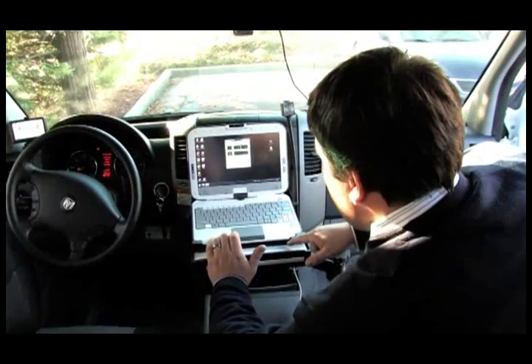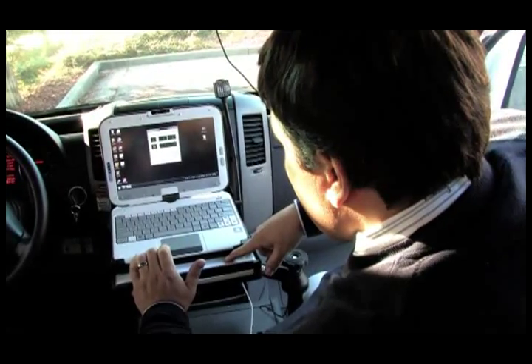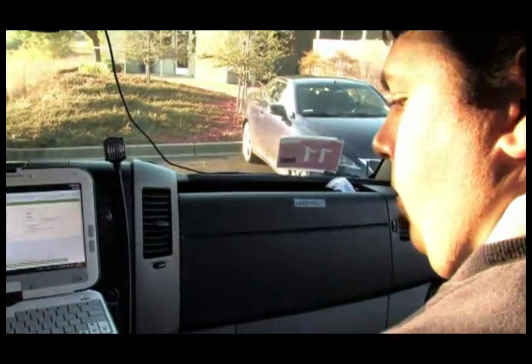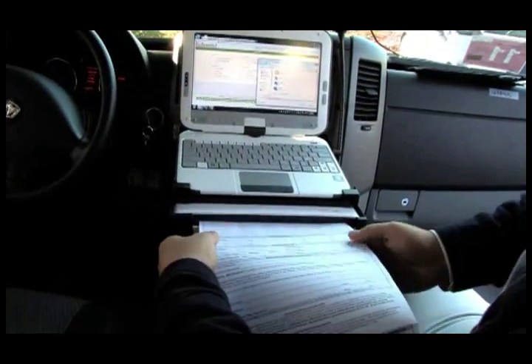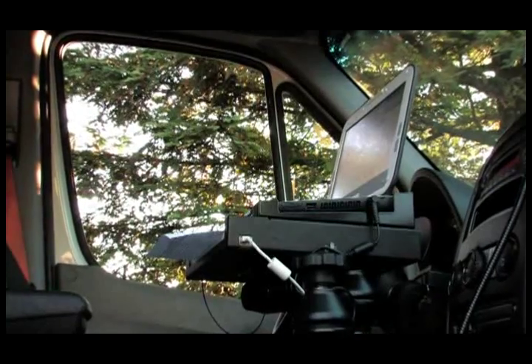To scan a document such as a face sheet, a DNR, or an HMP, just click the PDF button, wait for the dialog box to pop open, type in the run number, load your paper, and click save. The document will scan, feed through the scanner, and drop into the paper tray below the PC.